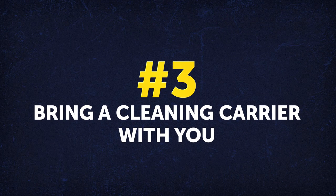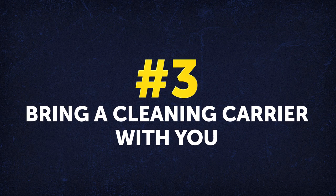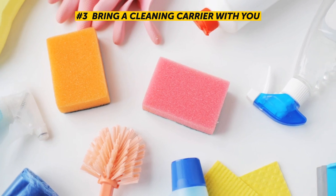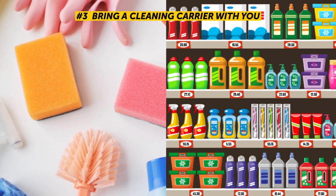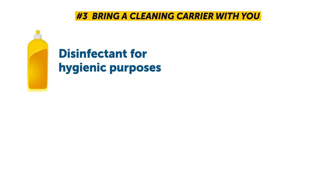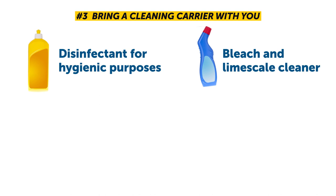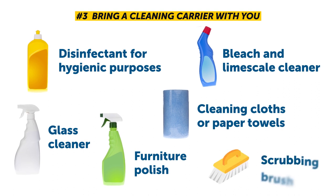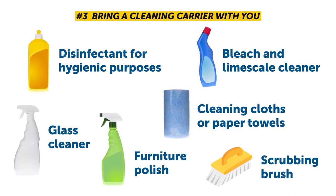Number 3: Bring a cleaning carrier with you. Before you start cleaning, you first need to gather up all your tools. You don't need a whole arsenal of cleaning supplies. Just keep in mind that a disinfectant for hygienic purposes, bleach, and a limescale cleaner for the bathroom, glass cleaner, furniture polish, cleaning cloths or paper towels, and a scrubbing brush definitely come in handy.